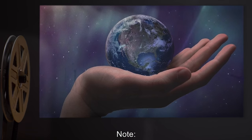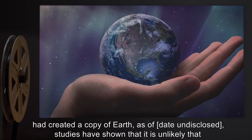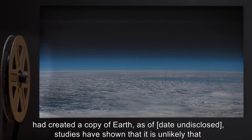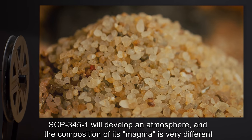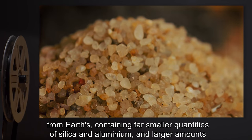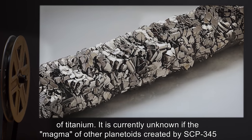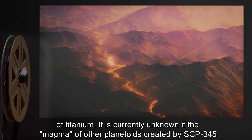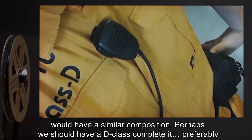Note: Although at first we thought that SCP-345 had created a copy of Earth, studies have shown that it is unlikely that SCP-345-1 will develop an atmosphere. The composition of its magma is very different from Earth's, containing far smaller quantities of silica and aluminum and larger amounts of titanium. It is currently unknown if the magma of other planetoids created by SCP-345 would have a similar composition. Perhaps we should have a D-class complete it — preferably on an open field.